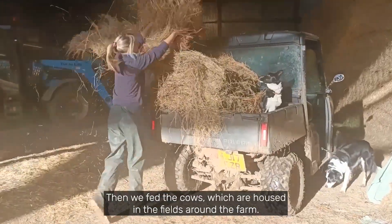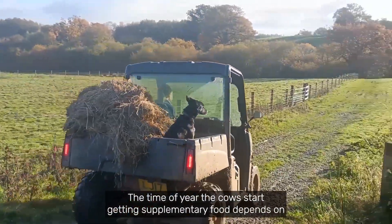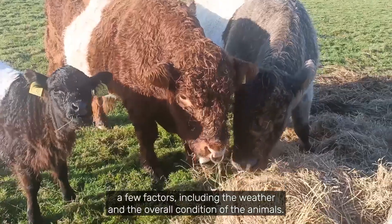Then we fed the cows which are housed in the fields around the farm. The time of year the cows start getting supplementary food depends on a few factors, including the weather and the overall condition of the animals.